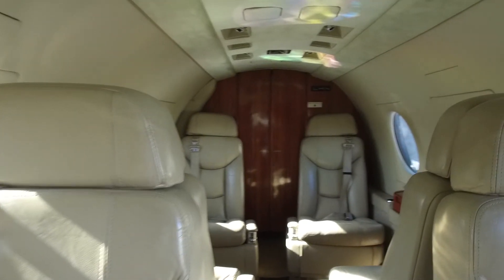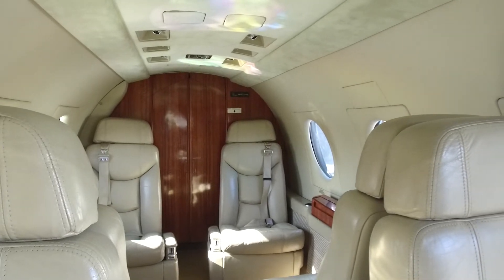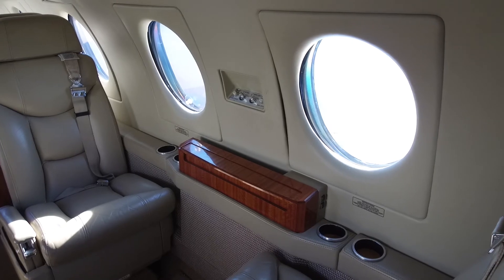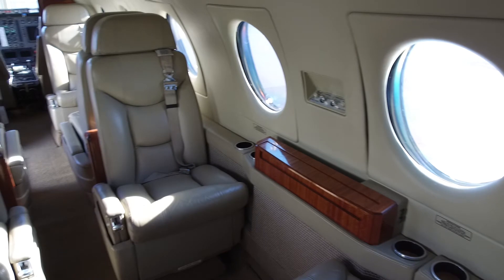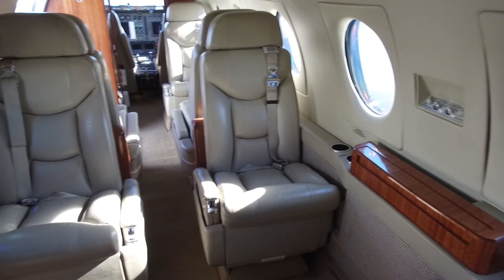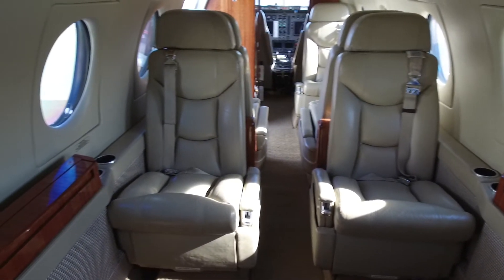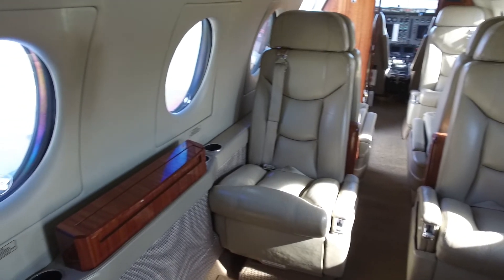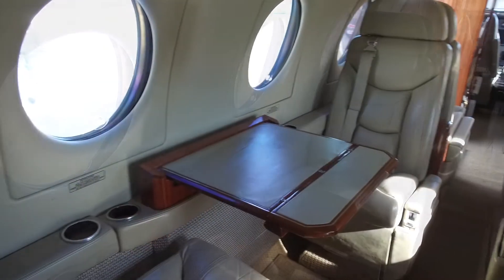Notice the totally flat floor — this is much more comfortable for stretching out and relaxing compared to jets with a trench aisle, and helps with ease of moving about in the cabin during flight. The almost vertical side walls are another big plus for comfort, providing excellent head and shoulder room. No need to be tilting your head or leaning towards the aisle. And if you want even more room, November 312 Golf Kilo's executive chairs can track out away from the wall and swivel as well.